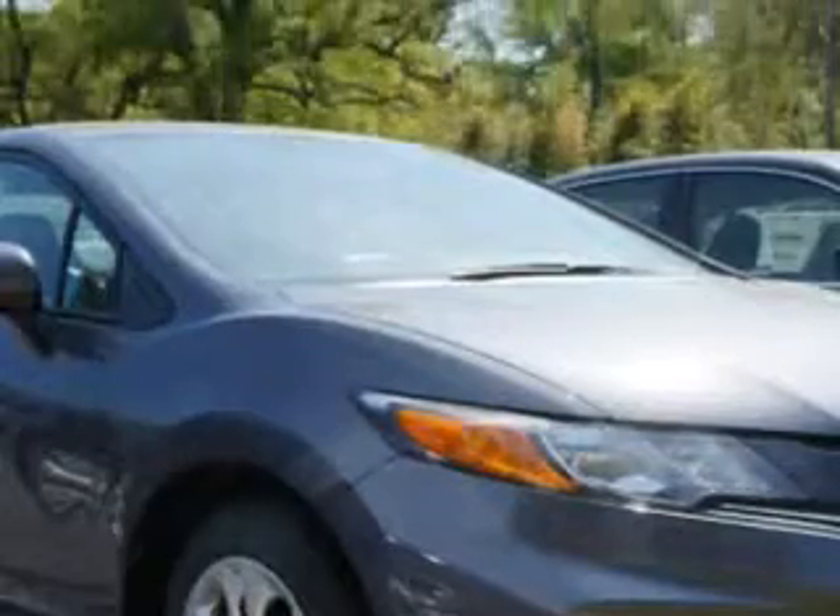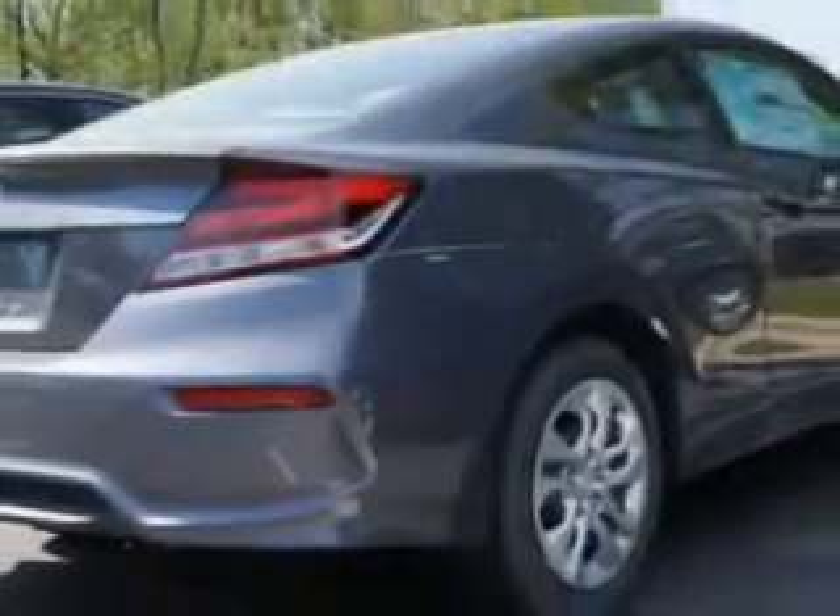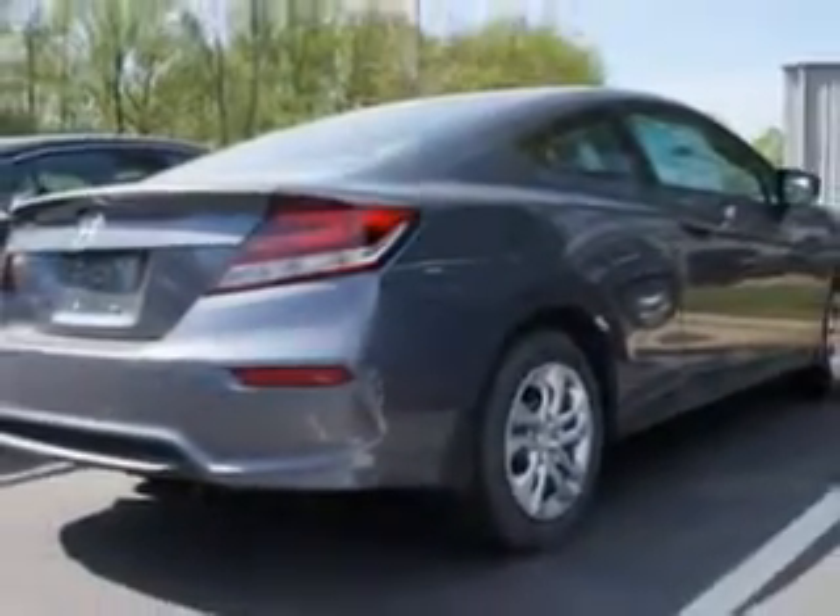Enjoy this great car with features like remote-powered door locks, speed-sensitive volume control, fuel data display, wheel covers, and much more.